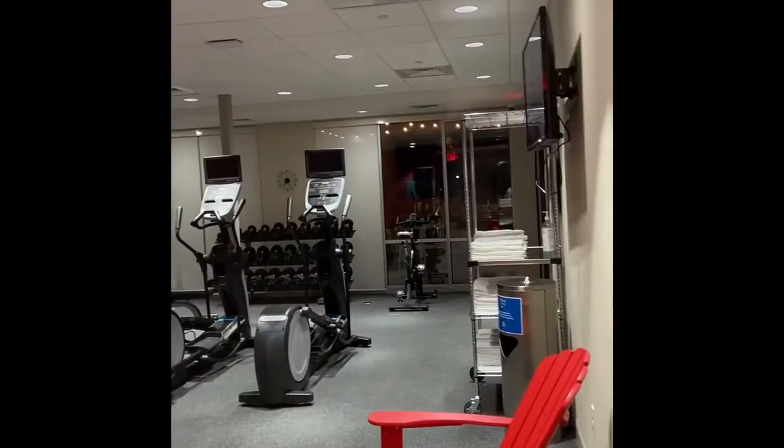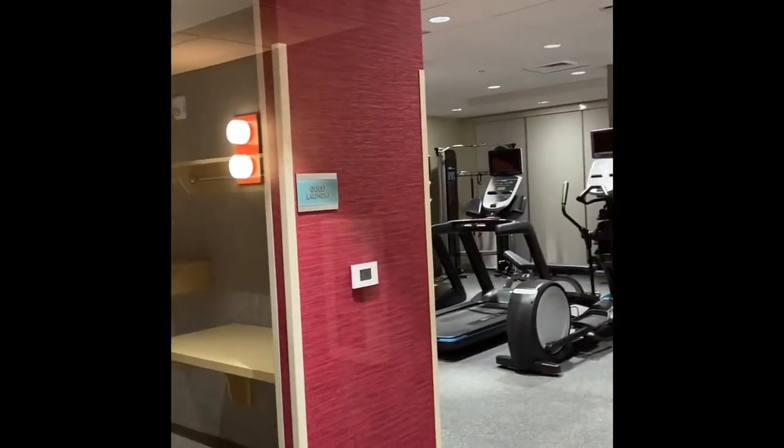The fitness center is right here, as well as the laundry room.